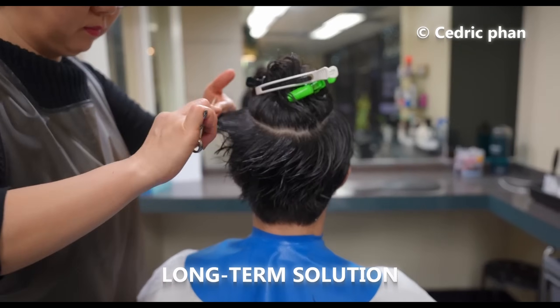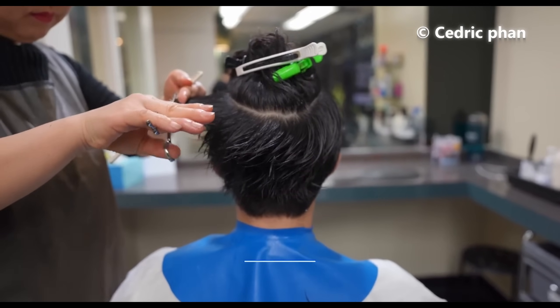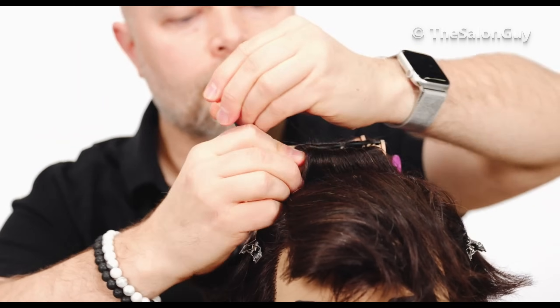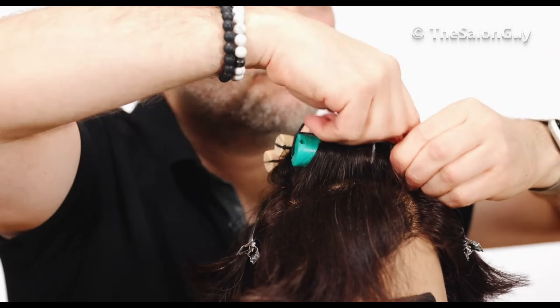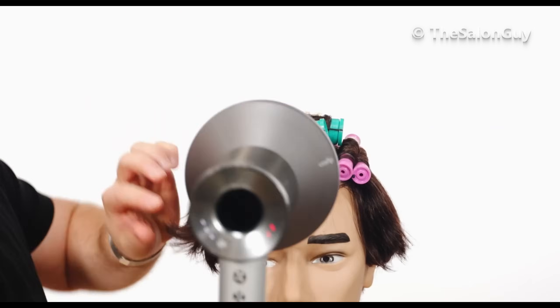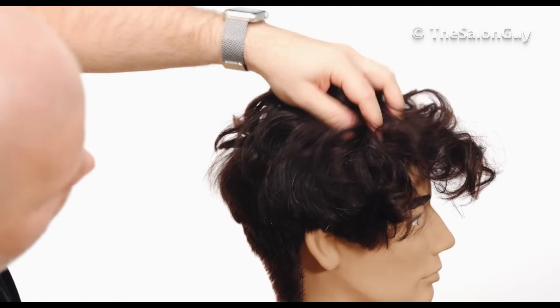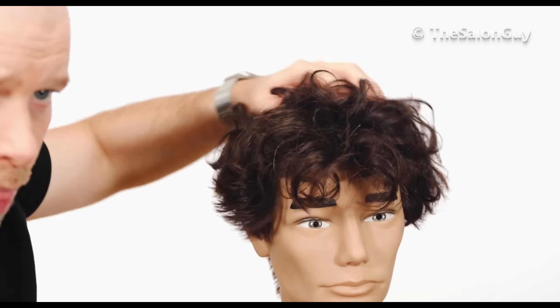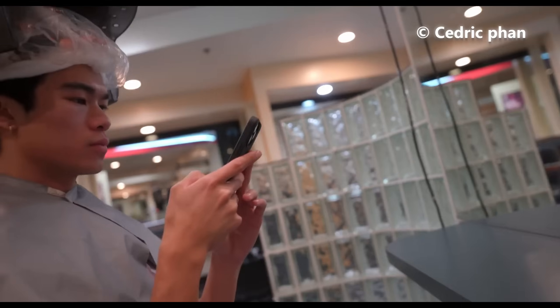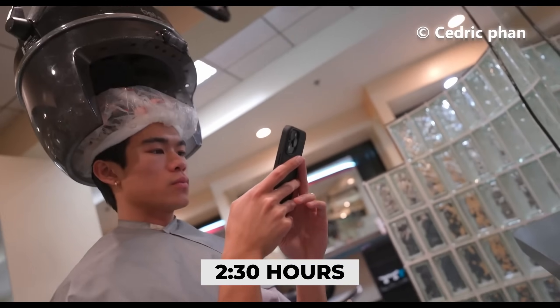The long-term solution is to get a perm. Perms leverage chemicals to modify your hair texture, inducing waves or curls. Typically, your hair will be wrapped around rods, then treated with a perm lotion to set the desired curl. Once set, the lotion is rinsed out. The hair is partially dried and a neutralizer is applied to conclude the perming process. Anticipate a salon visit of roughly two and a half hours for a perm.